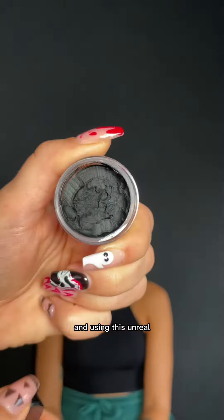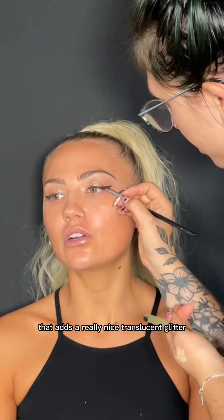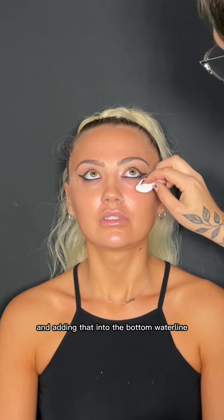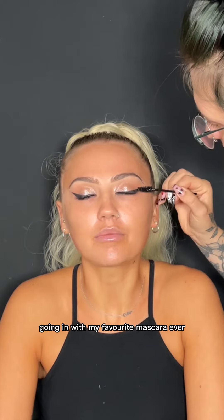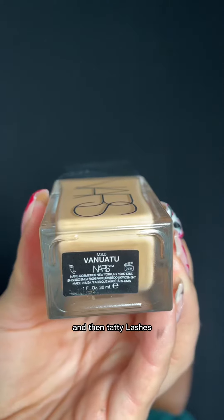Then taking the Pat McGrath palette and using this unreal sparkly shade on the lid — that adds a really nice translucent glitter. Then using the Inglot Gel Liner to build up a really strong wing, adding that into the bottom waterline and tightlining as well. Going in with my favourite mascara, the Benefit Bad Girl Bang, and then Tatti Lashes TL3.